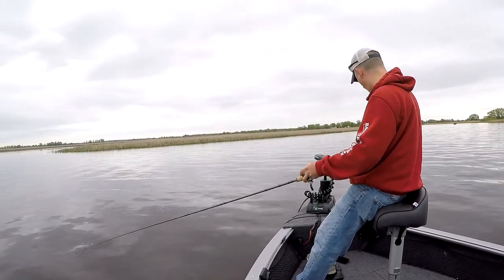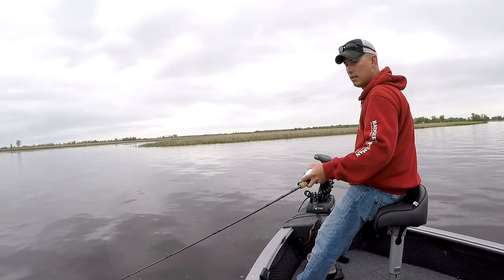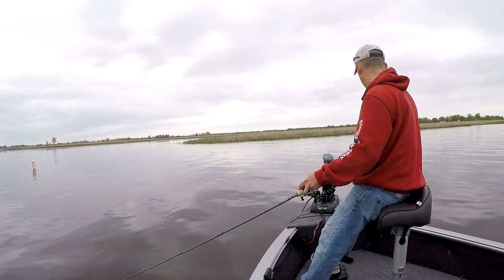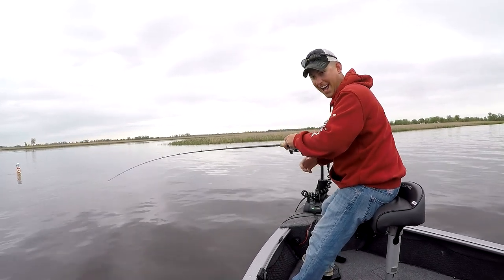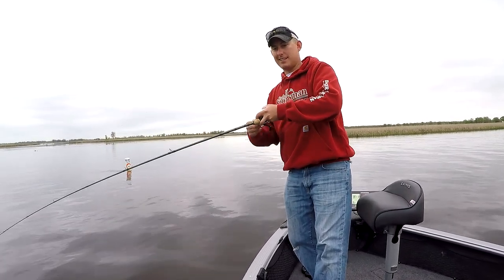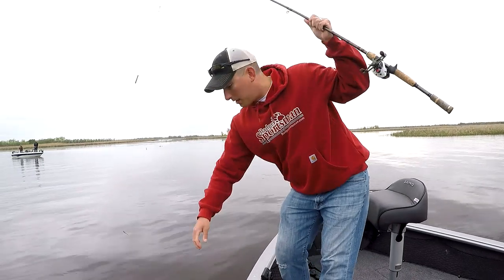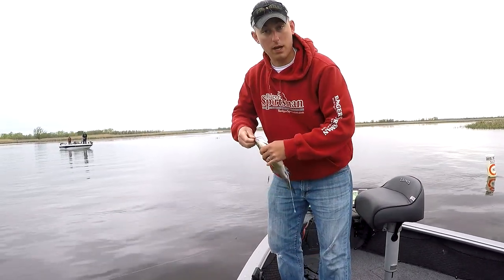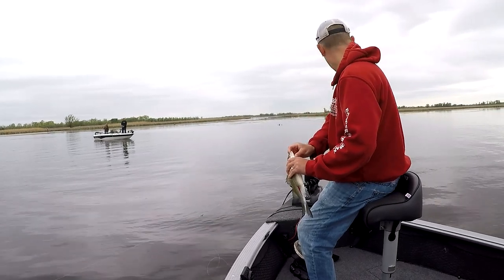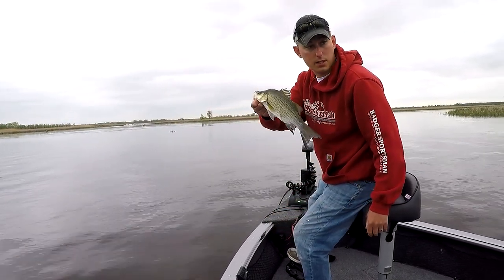Big ol' bait ball. So where are my mighty whiteys? Right there - that's where he's at. Mighty whitey! This sure didn't take long, guys. That is the reason why we have quality electronics, because if I wasn't using and looking at that spot, we would have just went right over this whole group here. This one is a male. We are starting to accomplish the mission.